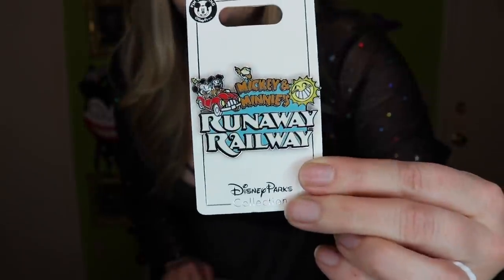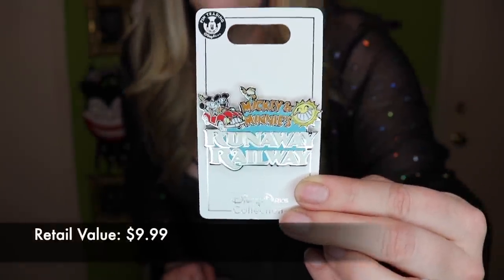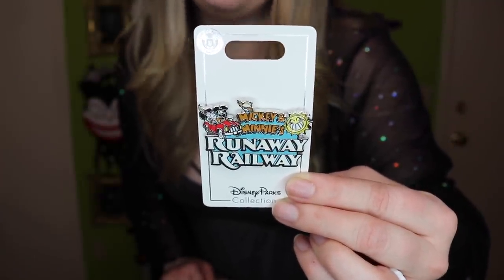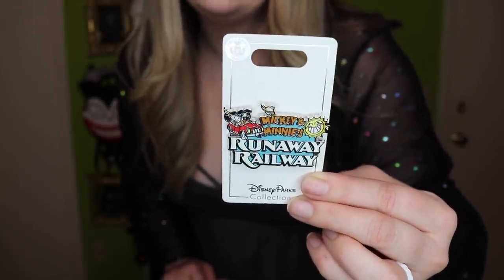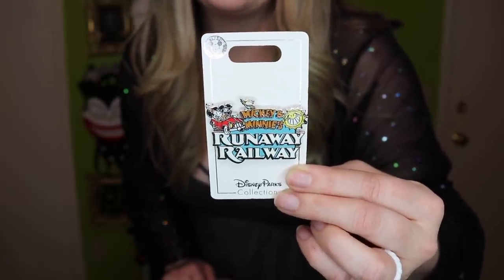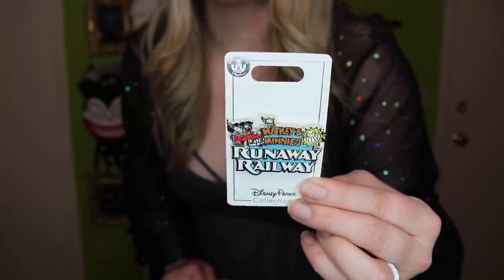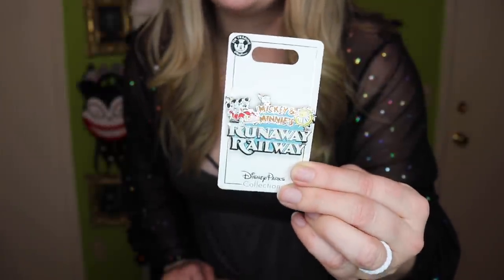We have a pin! First, we have a Mickey and Minnie's Runaway Railway pin. This is from the new attraction in Hollywood Studios. This is an open edition rack pin — open edition pins are just available to purchase in the stores at the Disney parks. It's got Mickey and Minnie in their little ride vehicle, and that really super cute sun featured in the ride. I cannot wait until October to ride this!